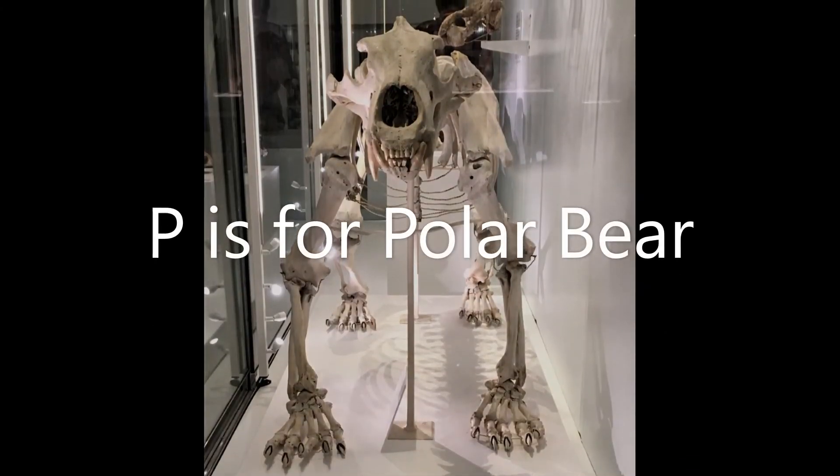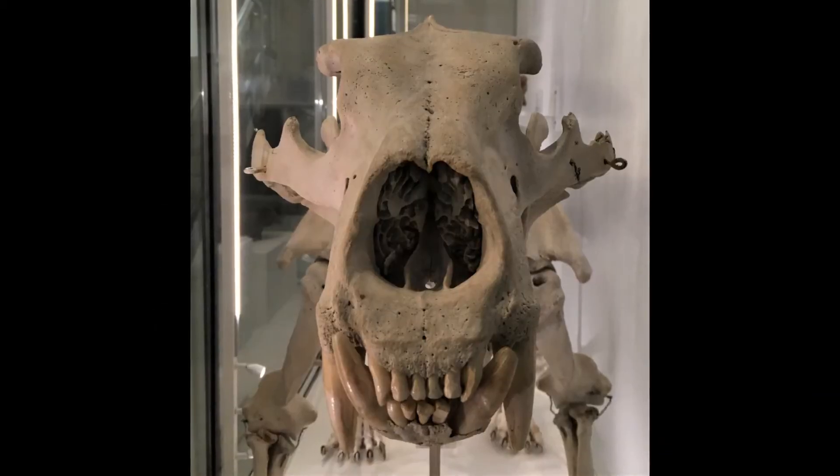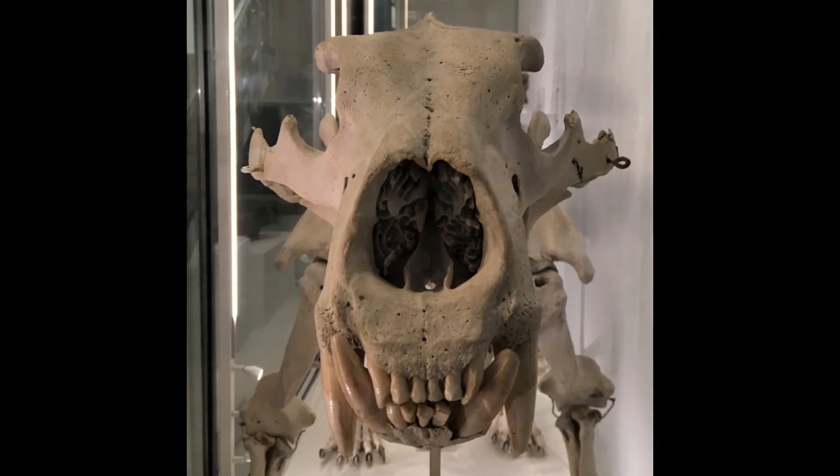P is for polar bear. Polar bears live in the Arctic. They look white to blend in with the snow and ice of the far north.